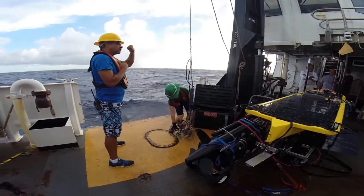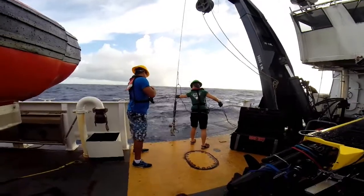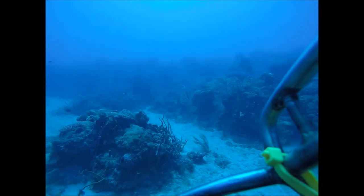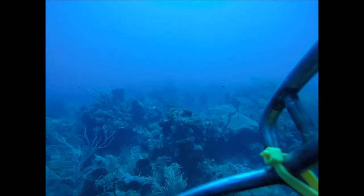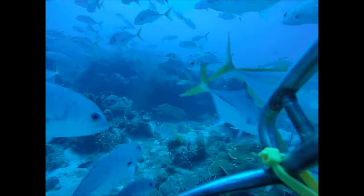Different people on the team bring with them unique abilities. For example, scientists like Jennifer Vander Plume and Dawn Field use drop cameras to verify the bottom habitat that the ship's crew surveys using sonar. This camera is able to go deeper than the divers and can transmit back to the ship real-time footage.